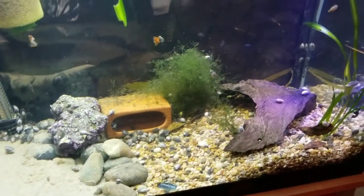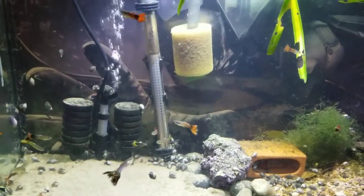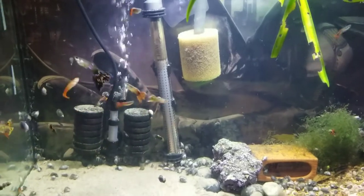It's a cool little tank — a little 29-gallon tall. Anyway, just a quick little update, thanks everyone for watching.